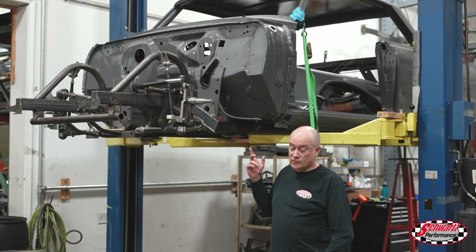I'm Jeff Schwartz of Schwartz Performance and this is our January 2021 update. We've got a lot of cool stuff going on in the shop today, let's go check it out.